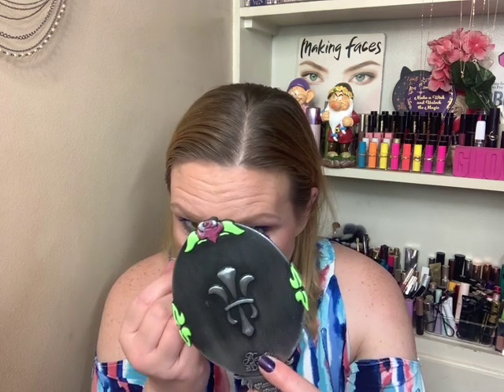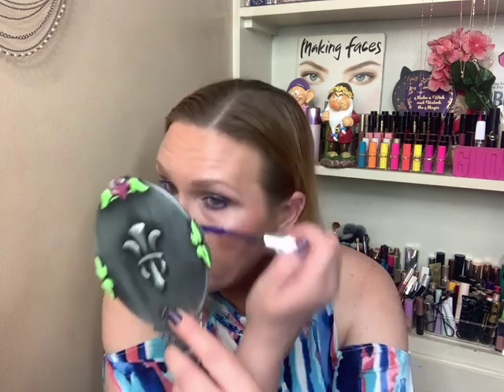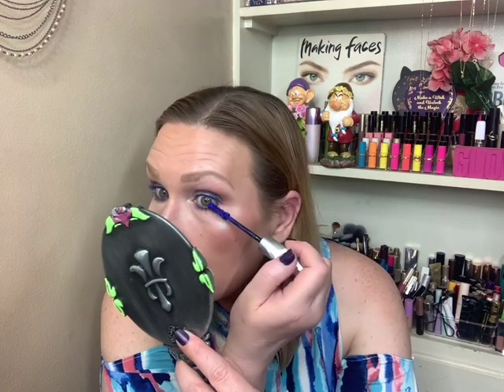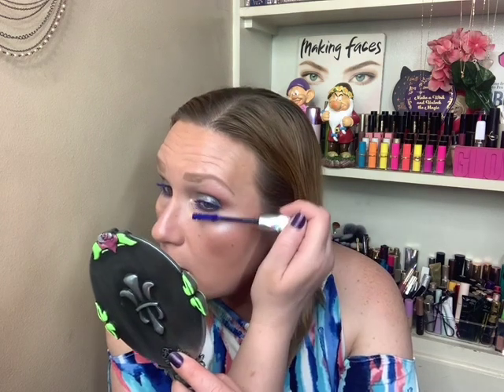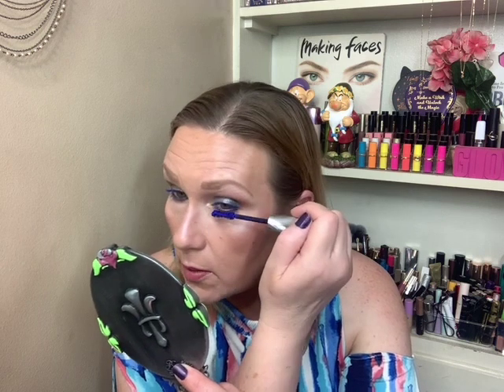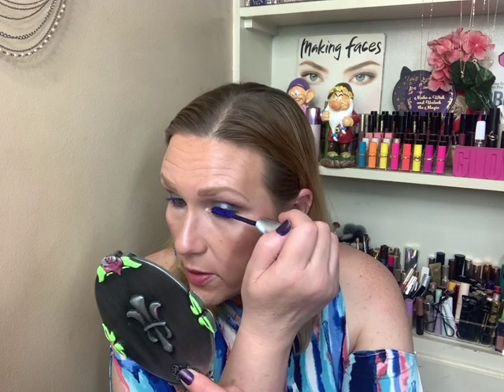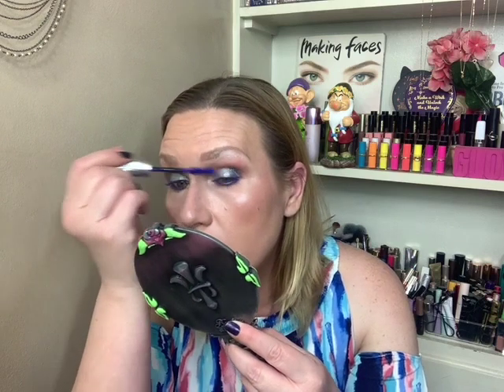I do think the blue mascara kind of brings the whole look together. You can apply several coats if you want. You can see it — it's enough to enhance the lashes but it's not overboard by any means.